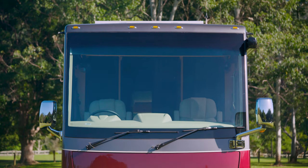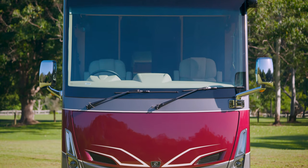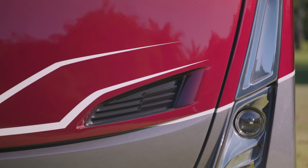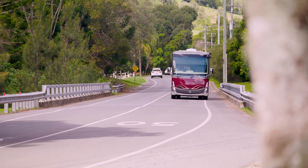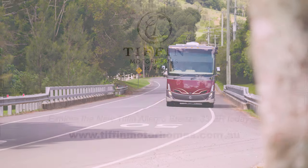The Tiffin Allegro Breeze 33 IBR sets the benchmark in Australia with an unequaled level of exterior quality finishing. No other motorhome of this class in the Australian market can come close to the stunning presentation of a Tiffin motorhome.